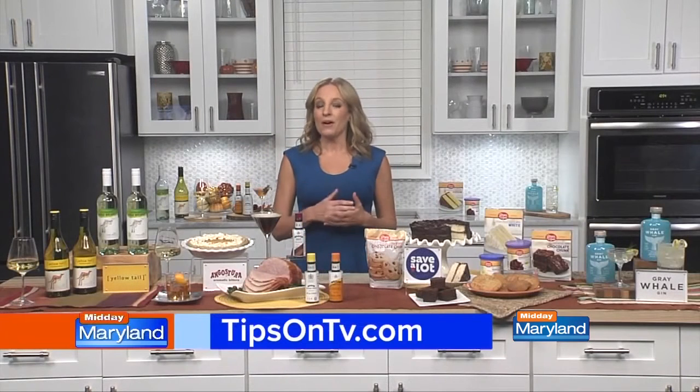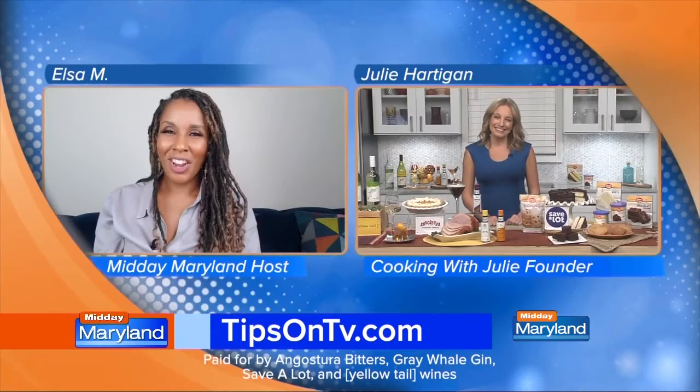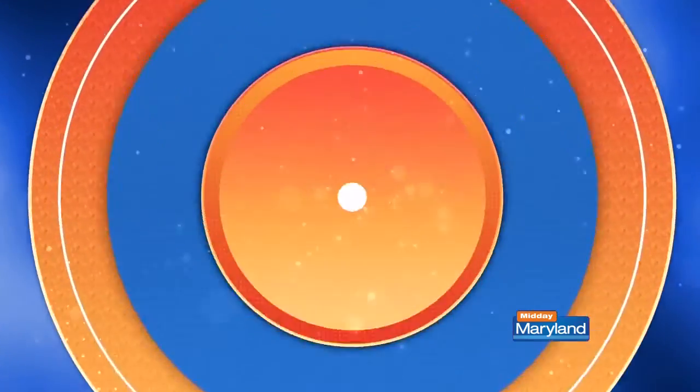For more tips and ideas, you can go to tipsontv.com. Chef, thank you so much for being with us — we really appreciate it. We will be right back with more Midday Maryland right after this. Stay tuned.